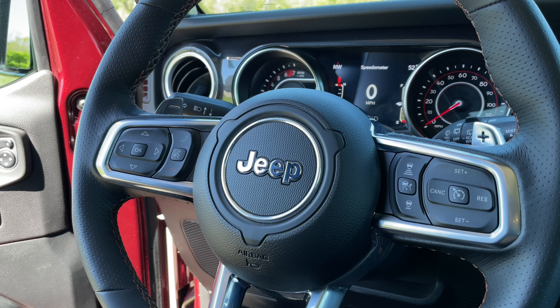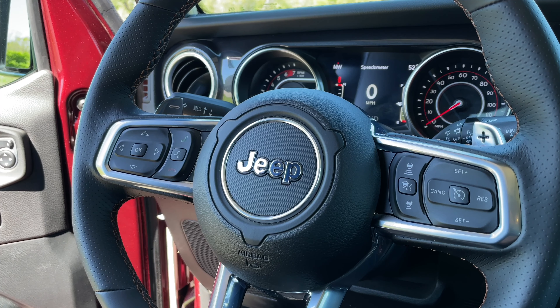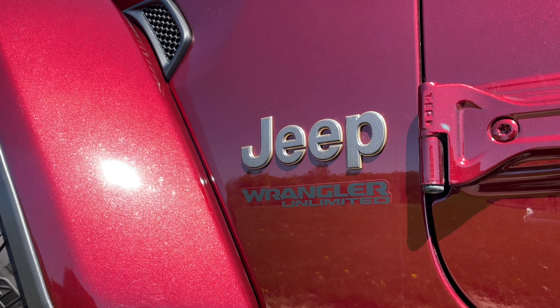A lot of people don't know this one, but these three little spokes on the steering wheel are a nod to the old Jeep steering wheels from 1941, which had three spokes. That's really all that I could spot — so if I missed a few, let me know in the comments because I would love to know.